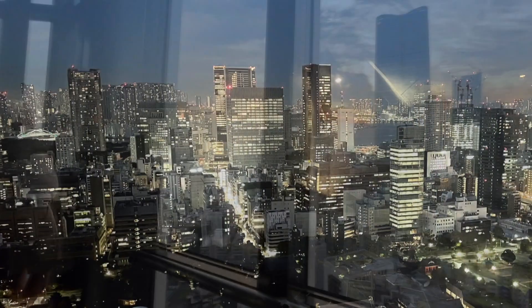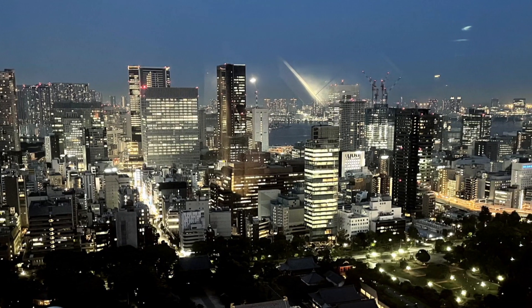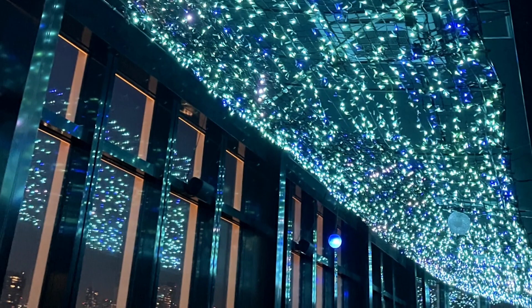We stayed a bit longer, and it started getting darker outside. This was even cooler, because it looked like everything outside was illuminated with lights. We even came across an area in Tokyo Tower with blue lighting all around the ceiling, which was beautiful.